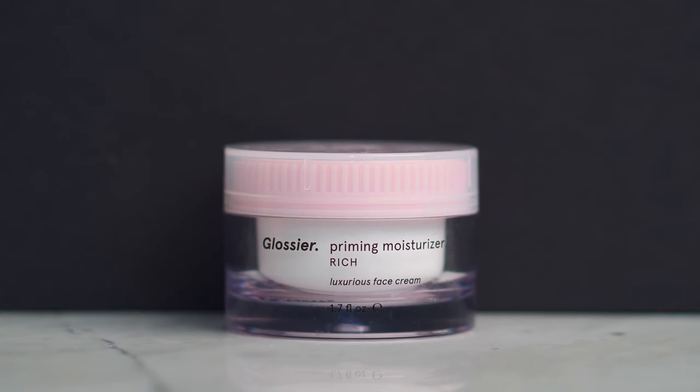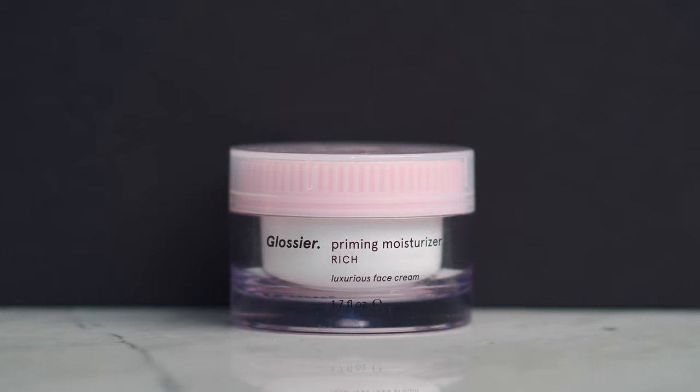One of the final steps is the Glossier Priming Moisturizer Rich. Glossier has two moisturizers — this richer one and a lighter version. If you're naturally oily or already hydrated, I'd recommend the lighter one, but since my skin is dry I use the rich version. I take some on my finger, put it on my face, and make sure to get the neck. I also do my ears because ears age too — you've got to protect them from wrinkles!